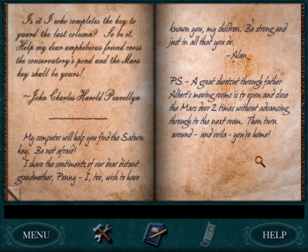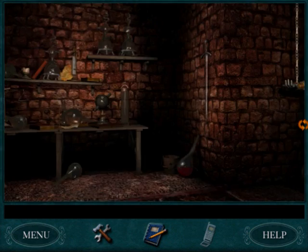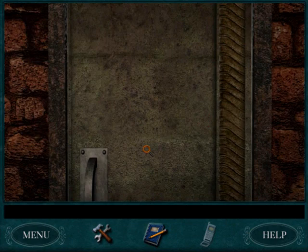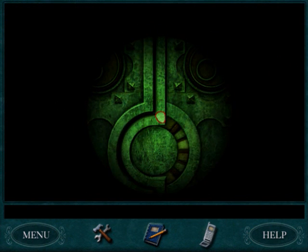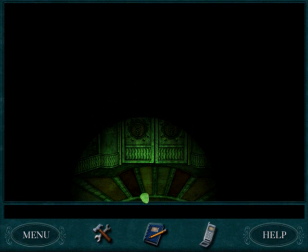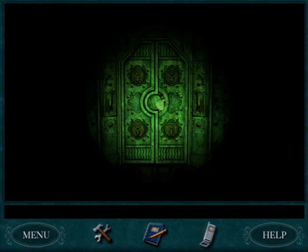And Alan? 'My computer will help you find the Saturn key. Be not afraid. I share the sentiments of our dear distant Grandmother Penny. I too wish to have known you all, my children. Be strong and just in all that you do. Alan.' Now, those of you with good memories will remember that the computer in the library belongs to Alan. We couldn't get to it — we didn't know the password. Jane did, but she said she wouldn't give us the password unless we played a little game with her first. So it's off to Jane's room.